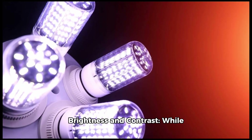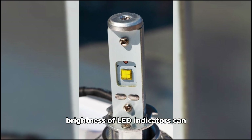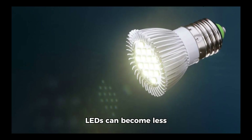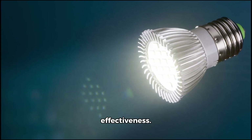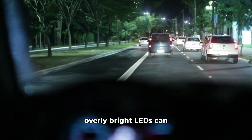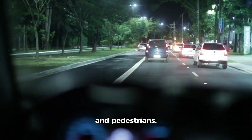Brightness and contrast: while LEDs are inherently bright, the brightness of LED indicators can be a double-edged sword. In bright daylight, the intense illumination of LEDs can become less distinguishable against sunlight, reducing their effectiveness. Conversely, at night, overly bright LEDs can cause glare, temporarily blinding other drivers and pedestrians.